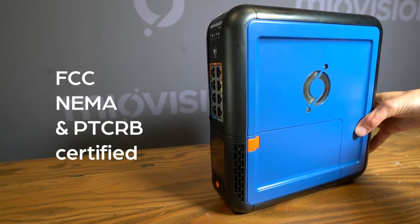It is FCC, NEMA and PTCRB certified. Contact us for more information.